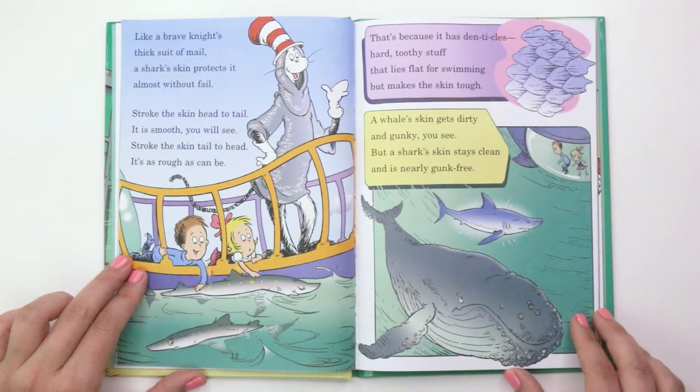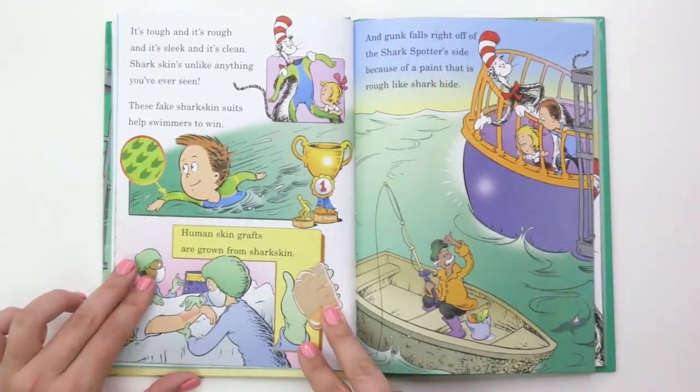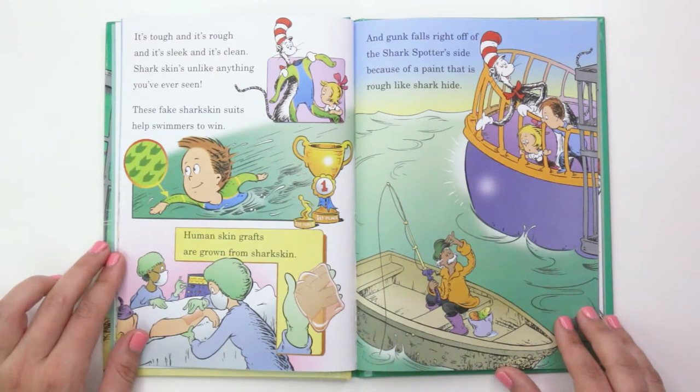"A whale skin gets dirty and gunky you see, but a shark skin stays clean and it's nearly gunk free. It's tough and it's rough and it's sleek and it's clean — shark skin unlike anything you've ever seen. These fake shark skin suits help swimmers to win. Human skin grafts are grown from shark skin. And gunk falls right off of the shark spotter's side because of a paint that is rough like shark hide."